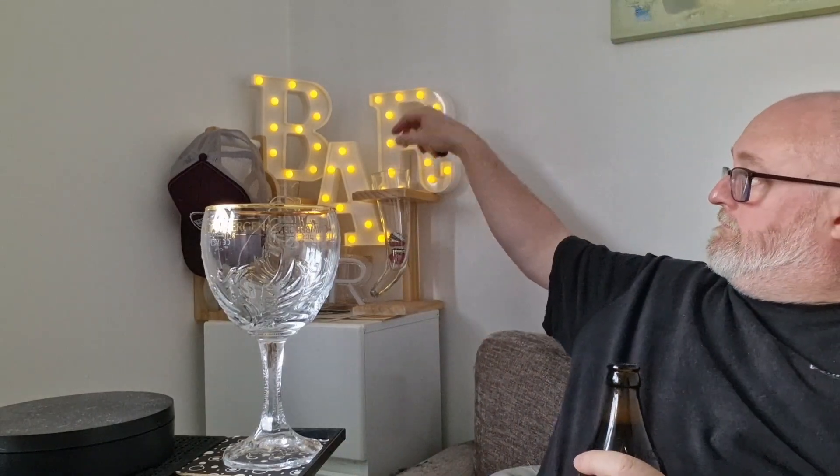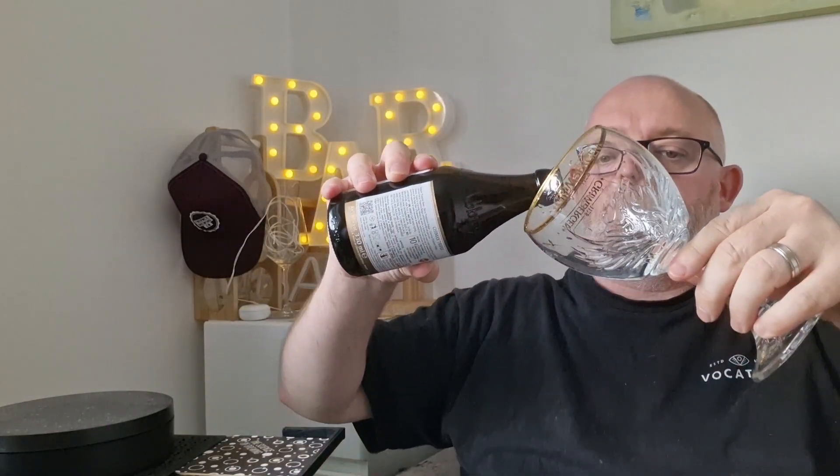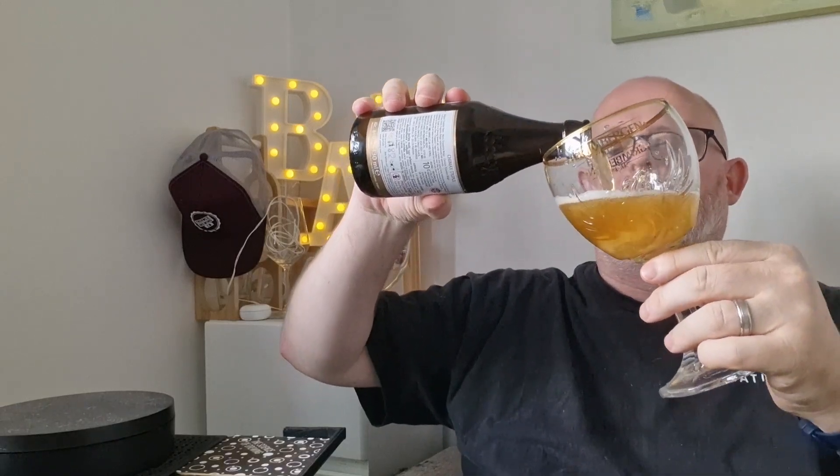Nice bit of gunsmoke coming off that, so it's still going. I've done this without a Chimay glass, using my Grimbergen chalice. I'll pour this gently. We've got ourselves a one-finger bright white head. The beer itself is a hazy gold colour — put some light through it and it illuminates quite nicely. Yeah, it's a hazy deep gold, almost orange colour. Fantastic.